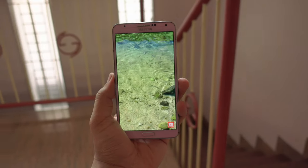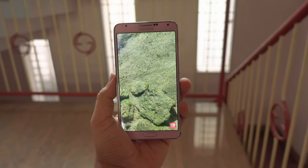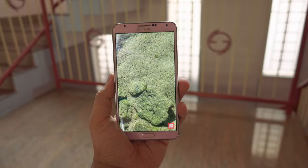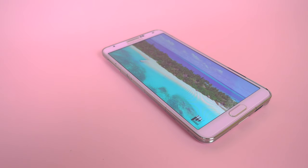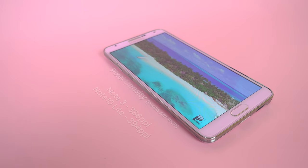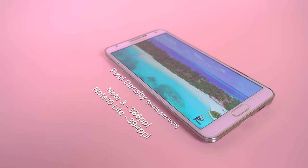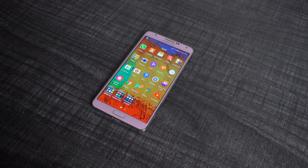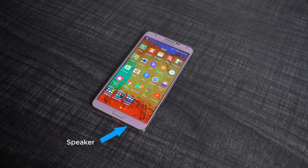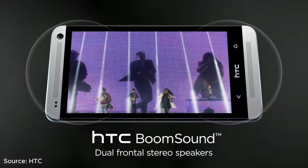Speaking of colors, the Note 3's vibrant 1080p Super AMOLED display is a significant upgrade from its predecessor's 720p screen. Even to this day, it is big, bright, and beautiful with a pixel density close to the more modern Note 10 Lite, though color accuracy would have improved over the years. The downward-facing speaker is quite tinny and flat, which would have been inferior to the HTC One that produced richer sound.